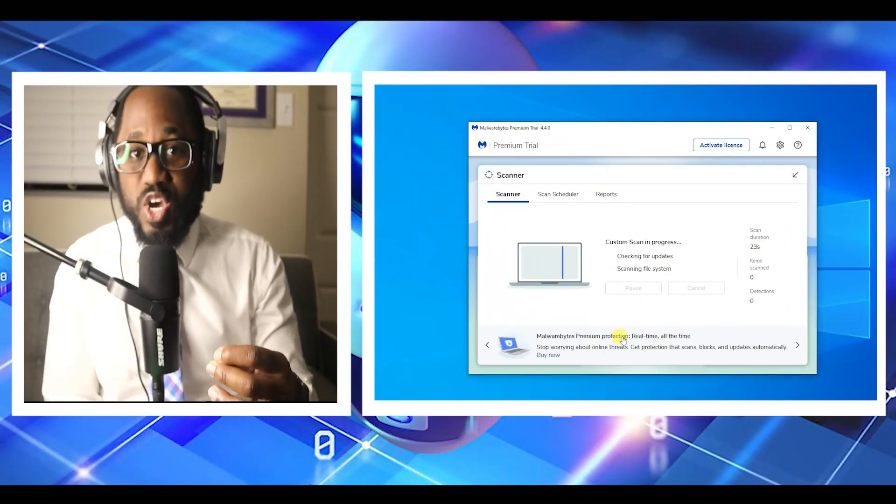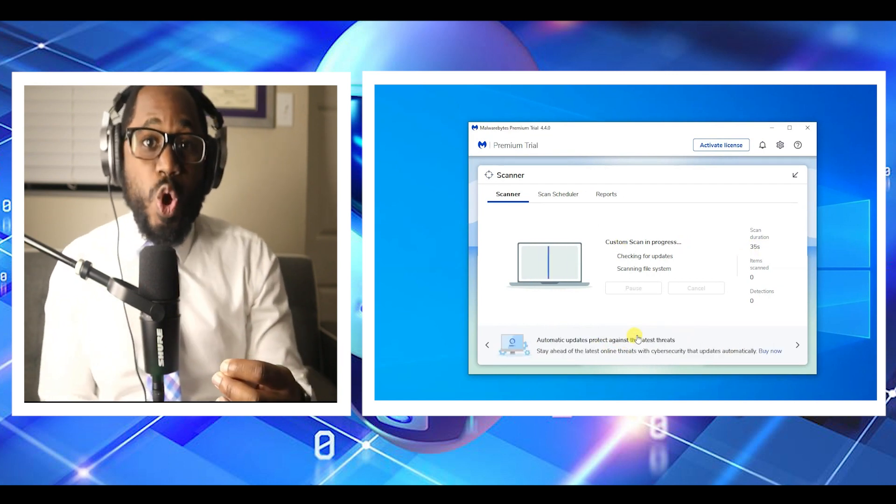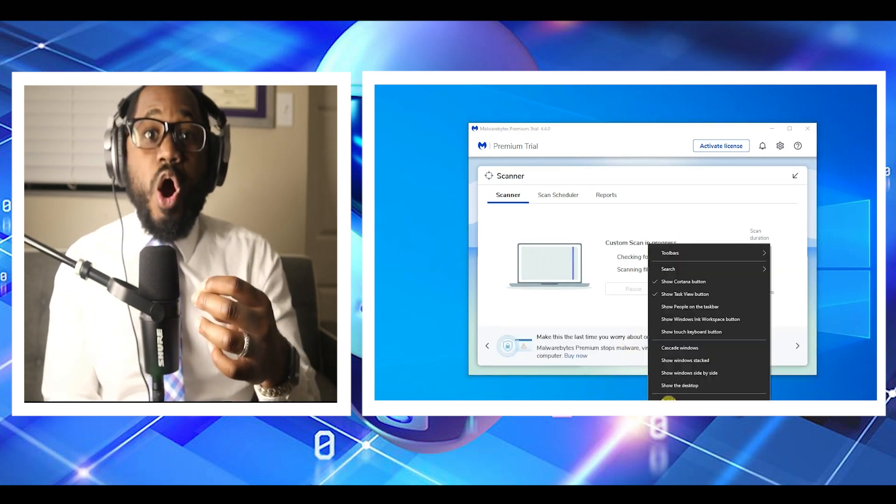Likewise, if you're using macOS, choosing this antivirus might bring unpleasant surprises when you discover the limited functionality on your operating system.